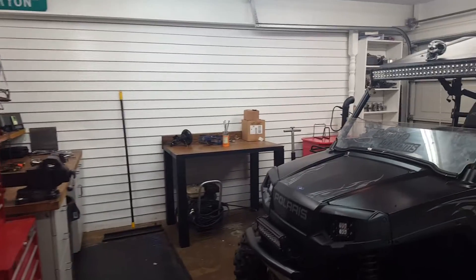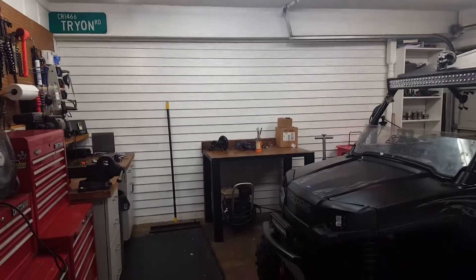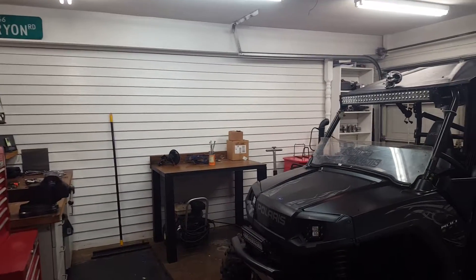Alright, just out here giving a last-minute shop update. It's pretty well done — the only thing I have left to do is the floors, which is going to be another time because I'm still not sure what I want to do with it.